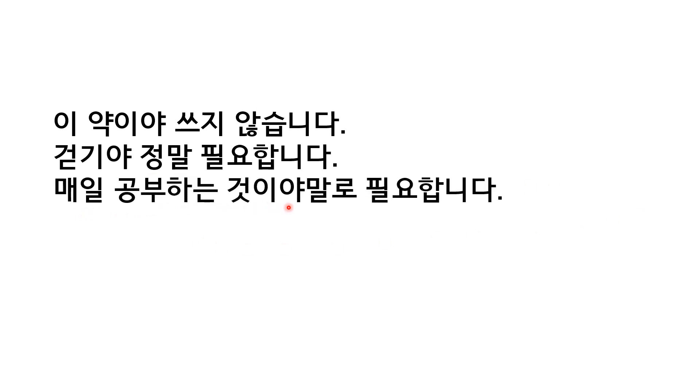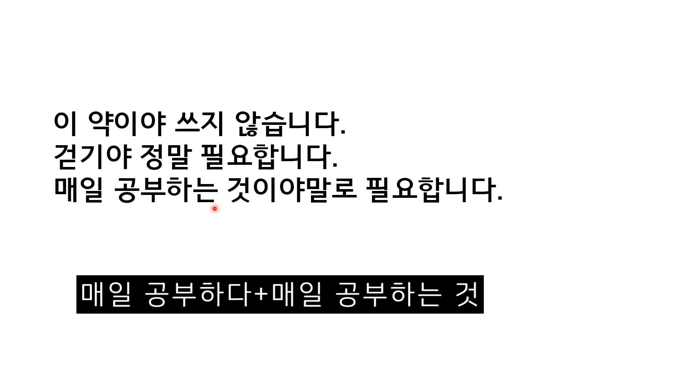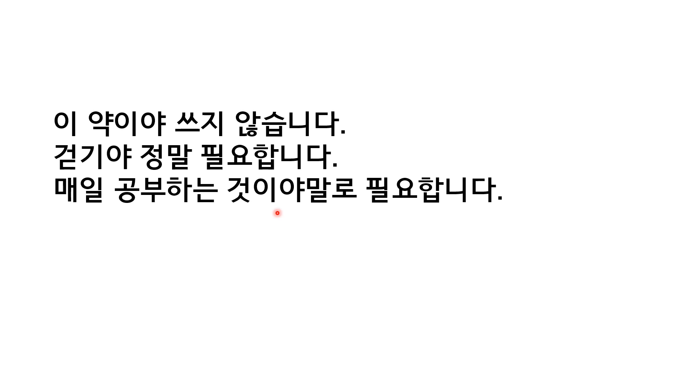매일 공부하는 것이야말로 필요합니다. You have 매일 공부하다, which is a sentence. When you put a sentence before 야 or 야말로, you change that sentence ending into 는 것. 것 has a bottom consonant, so it's always 것이야, 것이야말로. When everything else does not, studying every day is necessary.